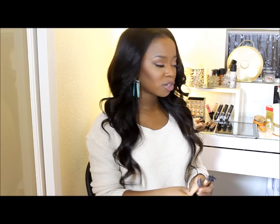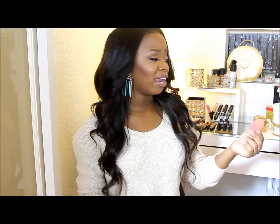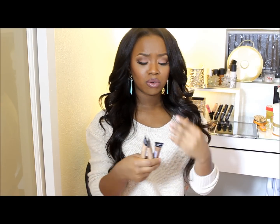I use it for highlighting, and you may or may not be able to see it in this video, but I have it here, here, and down my nose, and I set it with my Ben Nye powders. It blends out really well with my beauty blender, and I absolutely love it. It became really warm for my skin — I didn't feel like it was just sitting on top of my skin.